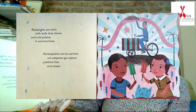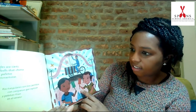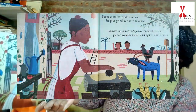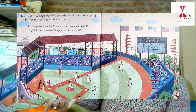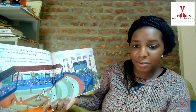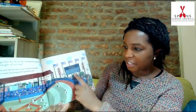Rectangles are carts with bells that shine. And cold paletas in summertime. These paletas look kind of like our popsicles. Paletas in Mexico are fruit bars — delicious. Some metates inside our casa help us grind our corn to masa. Metates are stone grinders that help with making food. Rectangles are flags that fly above the scoreboard way up high. How many rectangles do you spy? There are a lot of rectangles over here — let's count them. There are so many, too many to count.